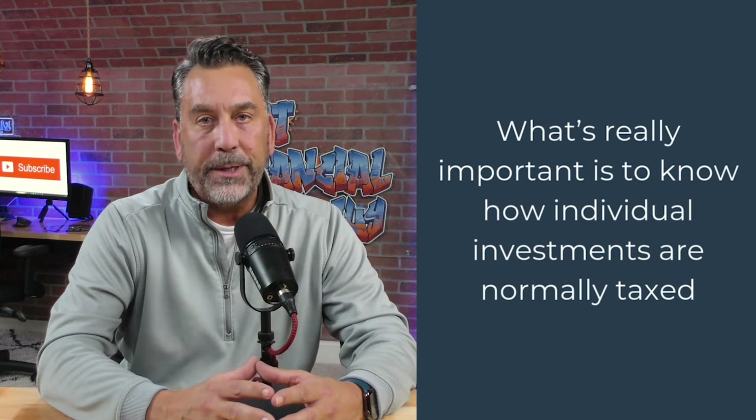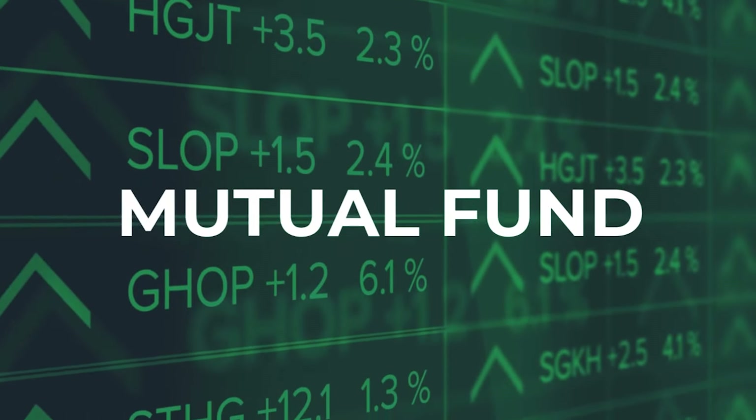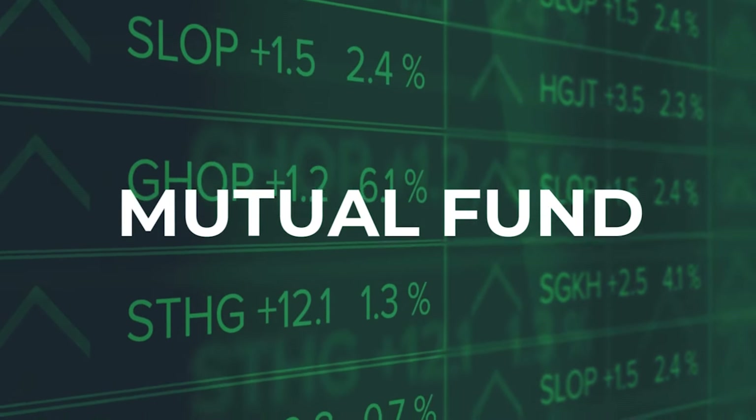Getting back to how we invest in these three different types of accounts — what's really important is to know how individual investments are normally taxed. For example, an actively managed mutual fund may generate capital gains distributions each year. Inside a mutual fund, it may hold 50, 100, or more individual stocks.